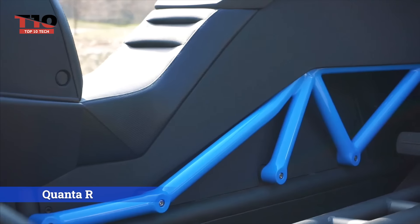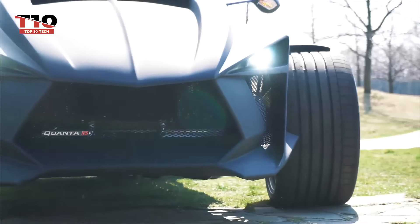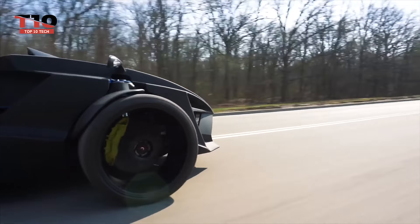Check this out now. The Quanta R muddles the distinction between an ATV and a motorbike. It provides users the flexibility to move between different riding modes, making it suitable for a range of surfaces and tastes. This four-wheeled beast is made up of an aluminum body kit and a steel frame.